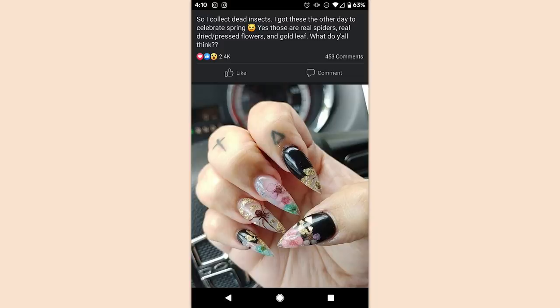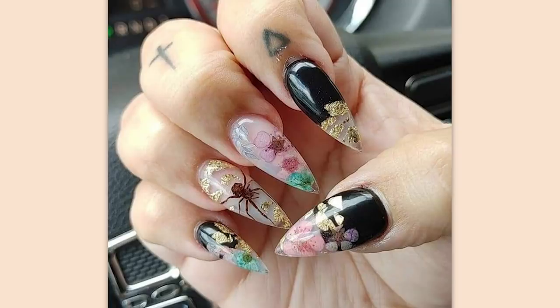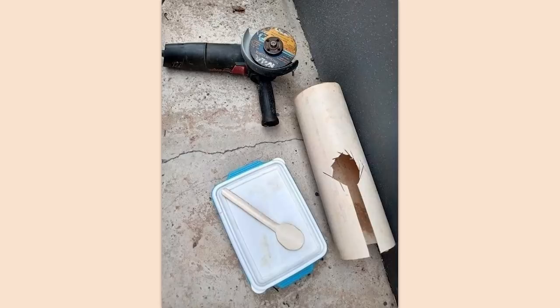So I collect dead insects. I got these the other day to celebrate spring — yes, those are real spiders, real dried pressed flowers, and gold leaf. What do y'all think? Well, again, at least it's somewhat good execution. Paint an old ceiling fan in a vibrant design, attach it to a wood post and put it in your garden. No. Oh my god. Come on.